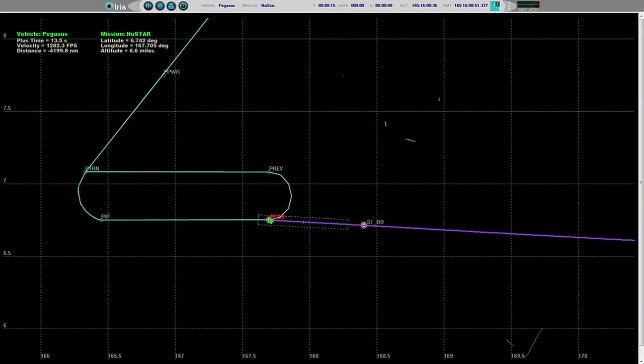T-minus 10, 9, 8, 7, 6, 5, 4, 3, 2, 1, drop. And Pegasus is away. Standing by for ignition. And we have stage one ignition. Ignition of the Pegasus rocket with NuSTAR, for an understanding of the ultimate destinies of our stars and galaxies.